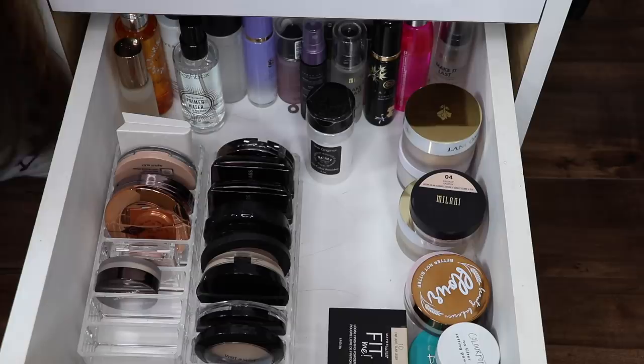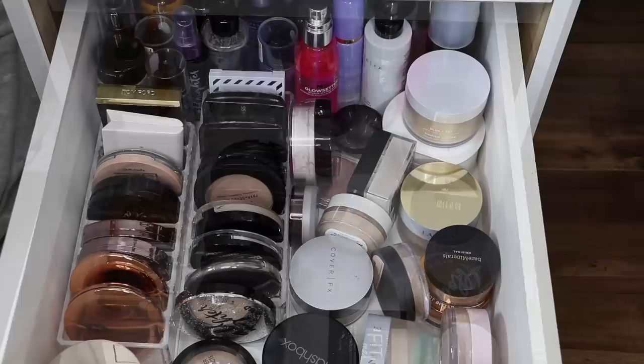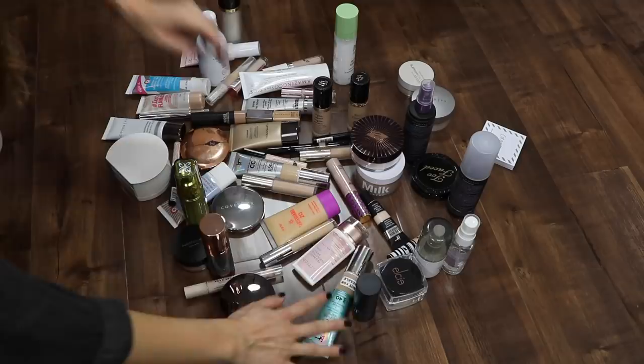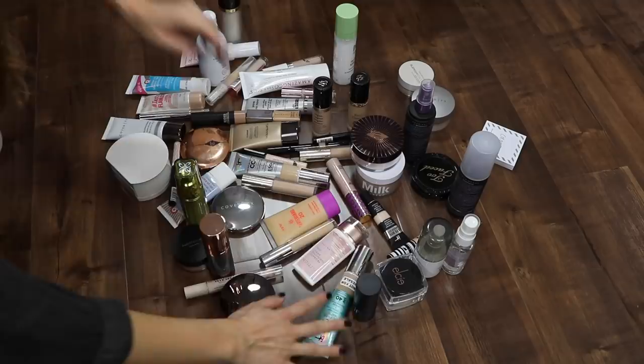Oh my gosh, guys, this looks a lot nicer — don't you think? A lot more organized. I feel like we got rid of a lot. I am so proud of us — look what we did. These are all the things we got rid of today. Not bad. I mean, I definitely could have done better, but this is a start. I'm gonna get rid of all the things that are expired, and the things that are not expired I'm gonna let my friends look through.